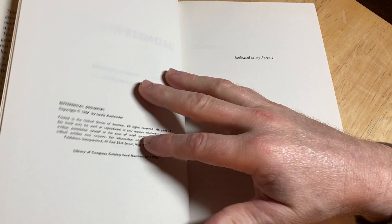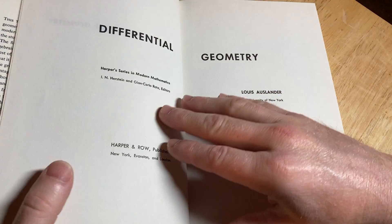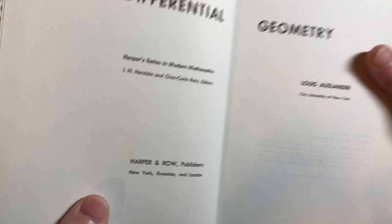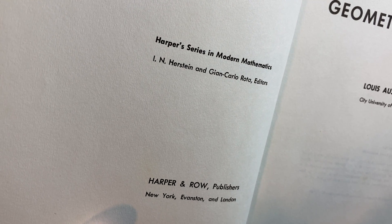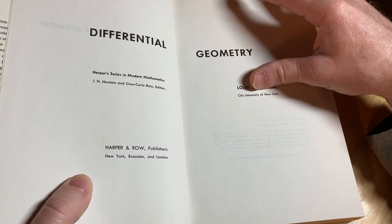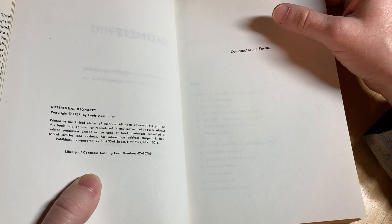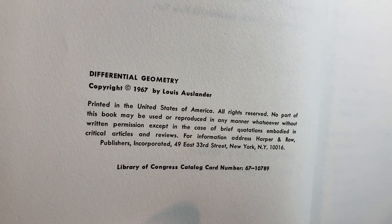Let's just take a quick look at the contents here so you can see what it covers. I saw Hirstein's name and I had to go back. It says Harper's Theories in Modern Mathematics, Israel Nathan Hirstein and Giancarlo Roda, editors. Hirstein was a mathematician — he has a really good book on algebra. Copyright 1967. Dedicated to my parents.